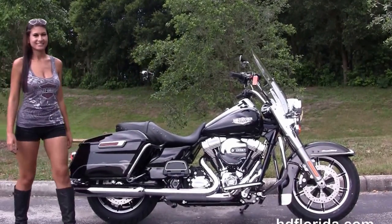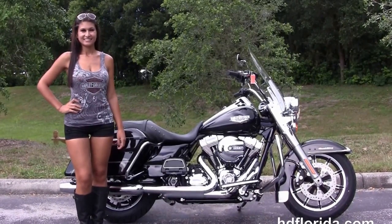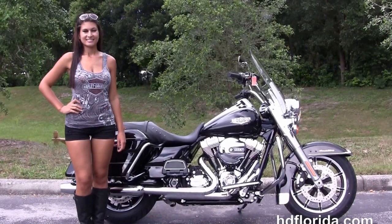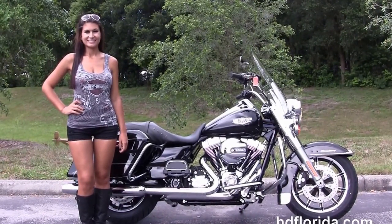We are rated number one in customer service with over 1,200 new and previously enjoyed motorcycles for you to choose from. For more information on the Road King with ABS and security, click the link below. To view the rest of our top shelf inventory, visit us at HDFlorida.com — we're always open 24-7.